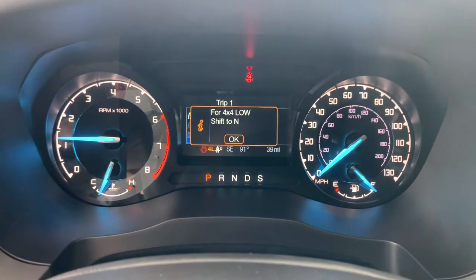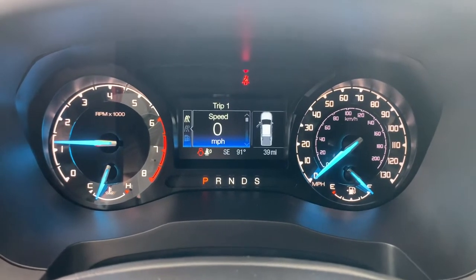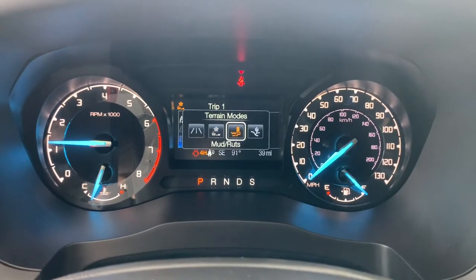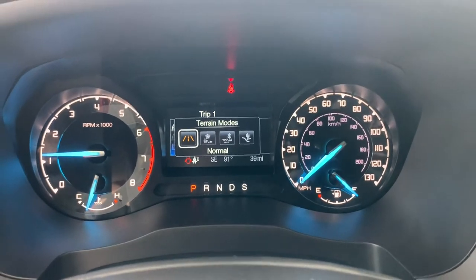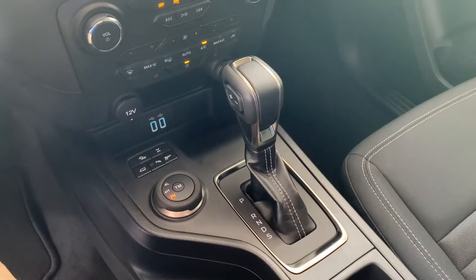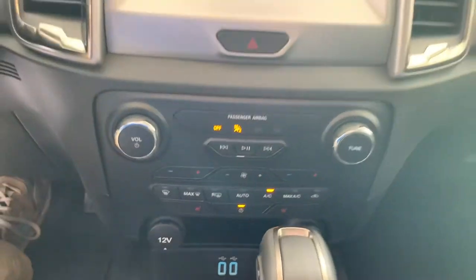Cycling through the different features on the display, you've got your speedometer and terrain modes — snow, sand, mud ruts, and normal mode. Panning down to the shifting column, that's where you select those trail modes and shift between two-high, four-high, and four-low.